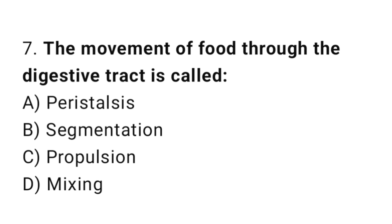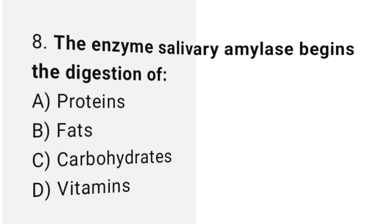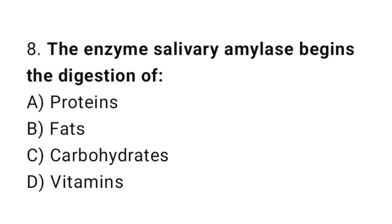Q7: The movement of food through the digestive tract is called? The correct answer is A, peristalsis. Q8: The enzyme salivary amylase begins the digestion of? The correct answer is C, carbohydrates.